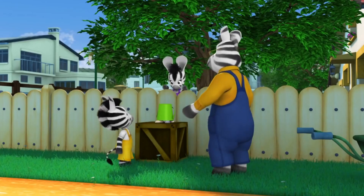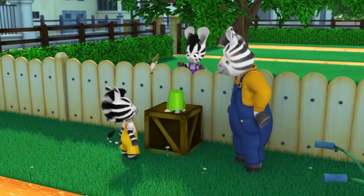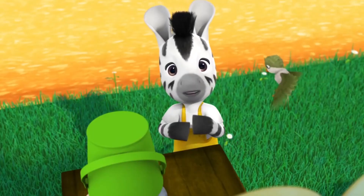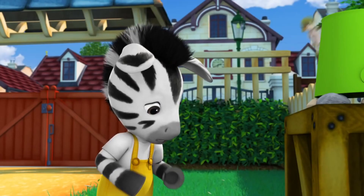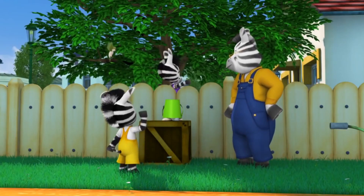Hi, Zoo. What's that? It's my bucket tortoise. I'm just showing Grandpa the animal that I'm doing for our school project. I'm doing a tortoise too - I'm painting a picture of one. I don't want to do what someone else is doing. But Zoo, you can do a tortoise as well. That's all right, Elsie. I'll try and think of something else. Well, I've got some more work to do. See you later, Elsie.